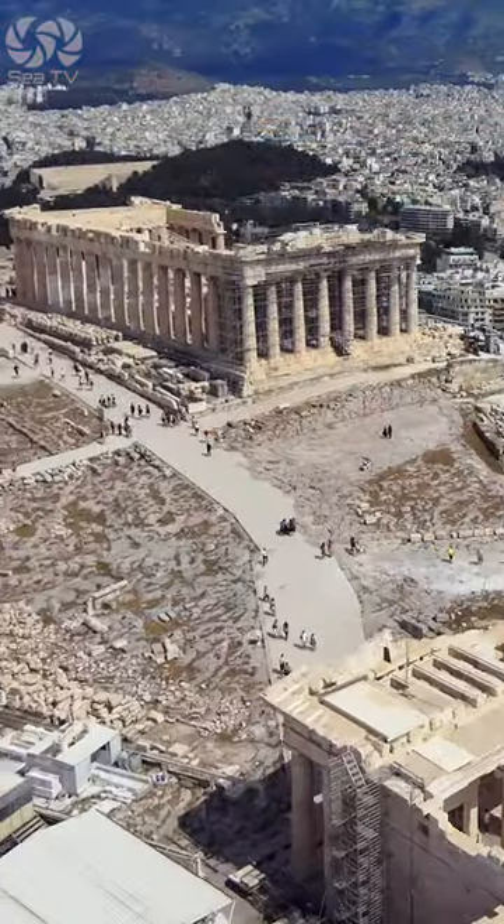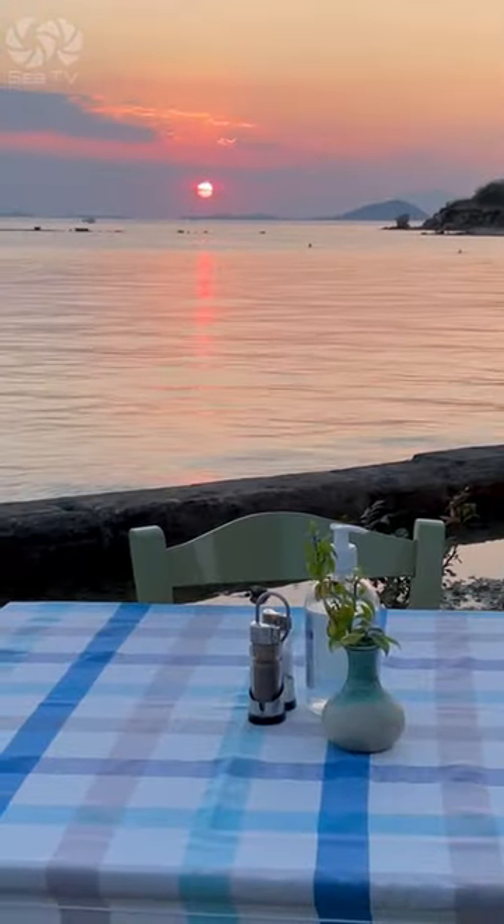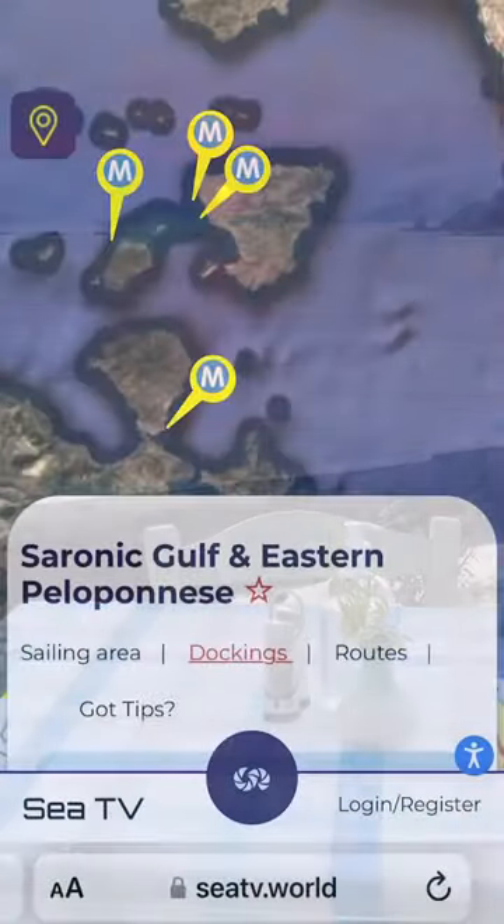The Saronic Gulf is the backyard of Athens. Don't forget to pack your camera, as the breathtaking sunsets over the gulf are not to be missed.